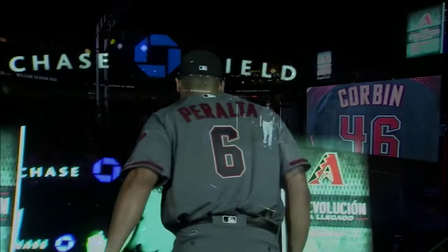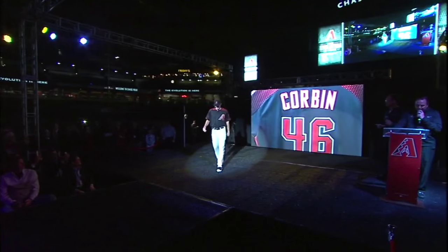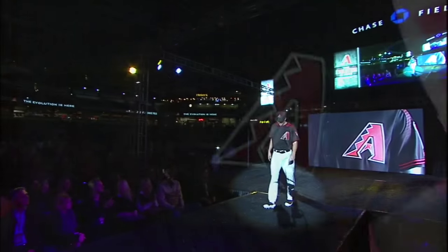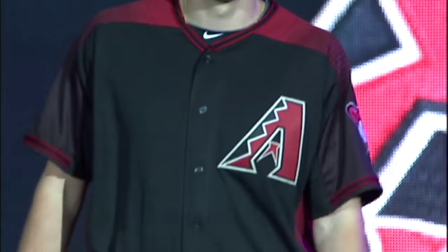How about a black alternate jersey? It's being worn by Patrick Corbin. Since 1998, we've worn a black alternate top and have also had at least one jersey decorated with a left chest A logo. This new black alternate combines both features.